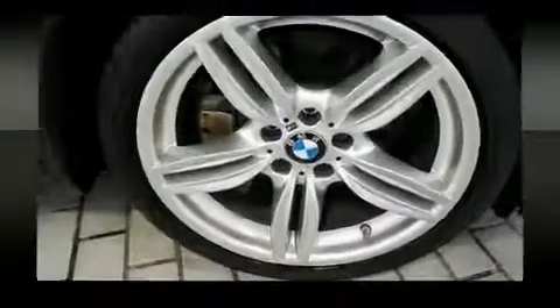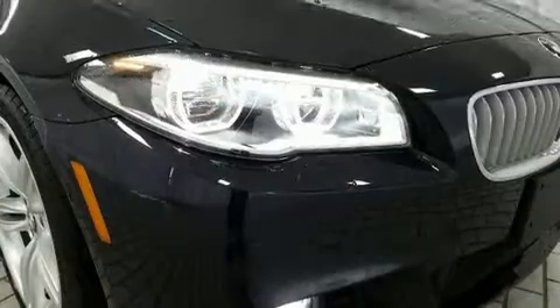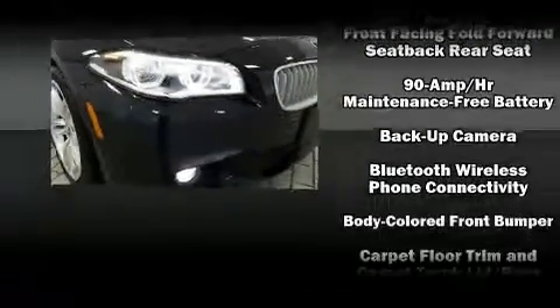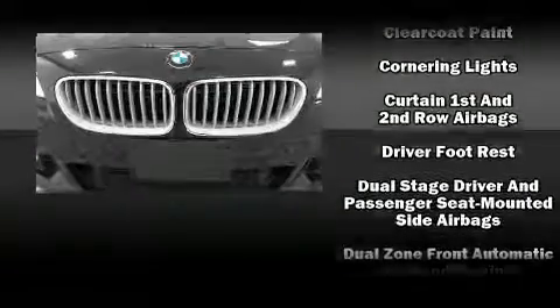With high-intensity discharge headlights illuminating your path, you'll always appreciate maximum visibility. Passengers are protected by various safety and security features, including front-side impact airbags, anti-whiplash front head restraints, and four-wheel disc brakes with ABS.